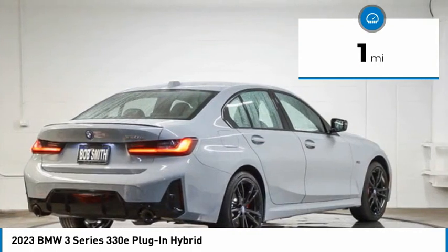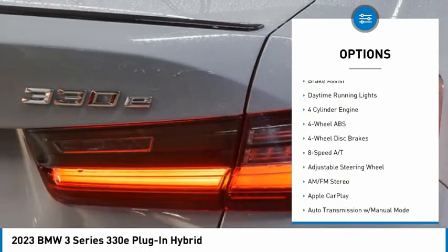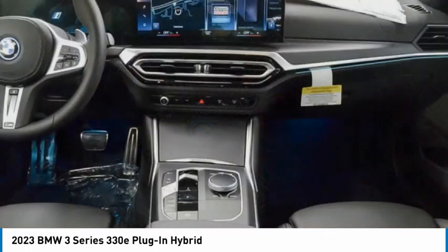Here are some of this vehicle's great options: rain-sensing wipers, tire pressure monitoring system, turbocharged, blind spot monitor, sunroof, heated mirrors, electronic stability control, rear spoiler, brake assist, daytime running lights.